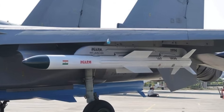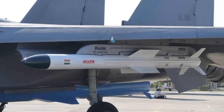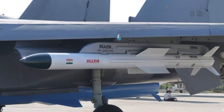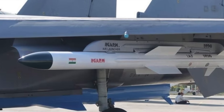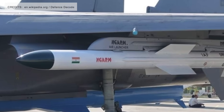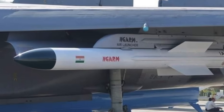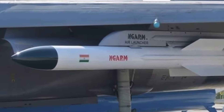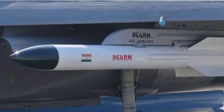The Rudrum missile is primarily an anti-radiation missile (ARM) designed to detect, track, and neutralize enemy radar and communication assets integral to air defense systems. Its role in suppression of enemy air defense operations is crucial, enabling the IAF to neutralize early warning radars, command and control systems, and surveillance systems. These missiles can also target jammers and radios used for communications, degrading enemy air defenses in the first period of a conflict to increase survival chances for follow-on strike aircraft.